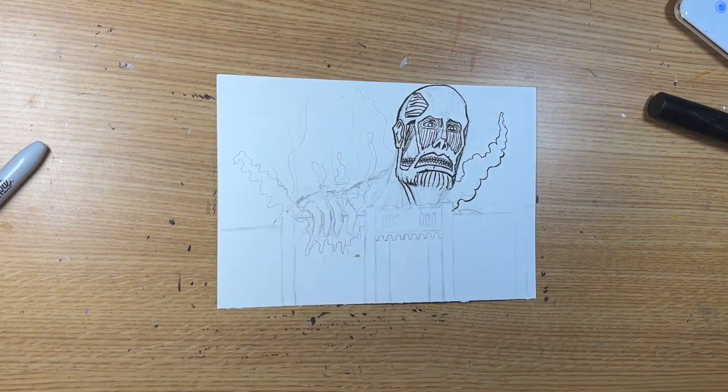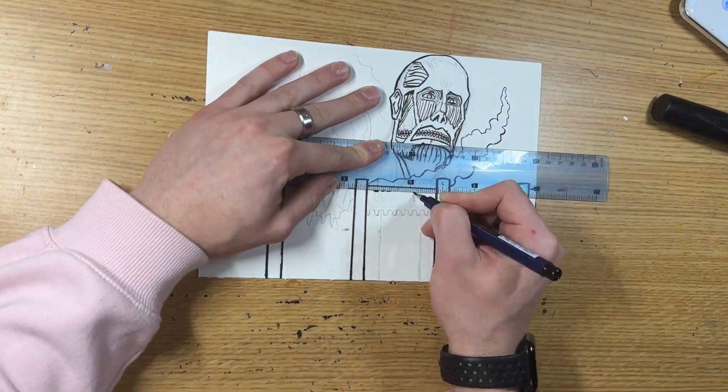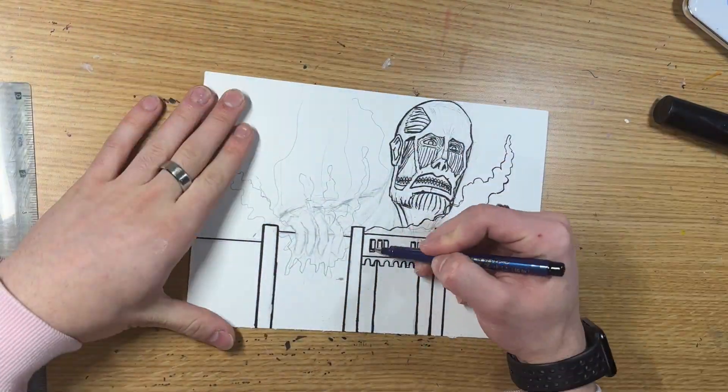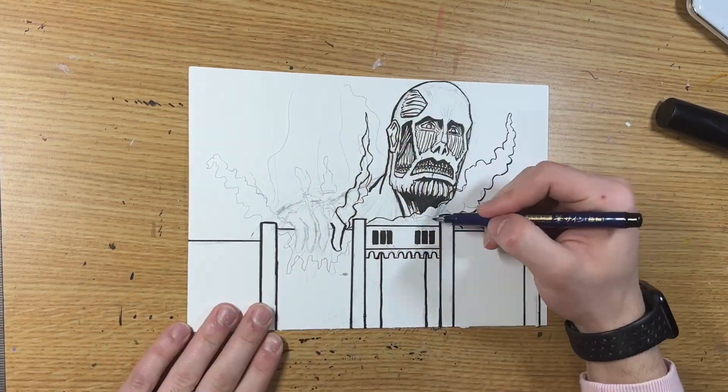This titan is notable for its massive size and its control over the steam emitted by its body. The user of this titan can create a powerful blast whenever they transform into a titan, which is pretty cool. At the start of the series, Bertholdt Hoever was the user of the Colossal Titan.